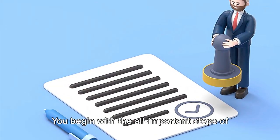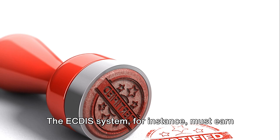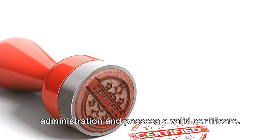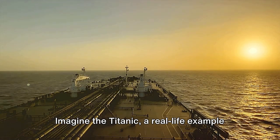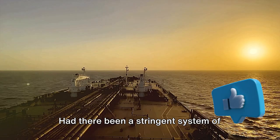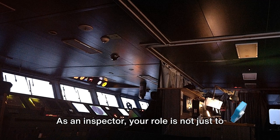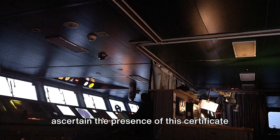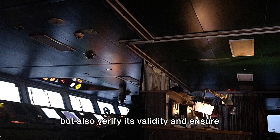You begin with the all-important steps of approval and certification. The ECDIS system must earn the sanction from the flag state administration and possess a valid certificate. Consider the Titanic — a real-life example where approval and certification were crucial. Had there been a stringent system of approval and certification, the disaster might have been averted. As an inspector, your role is not just to ascertain the presence of this certificate, but also to verify its validity and ensure it's current.